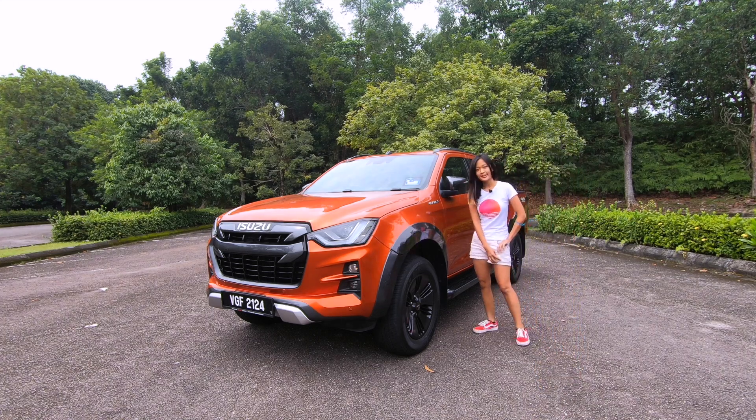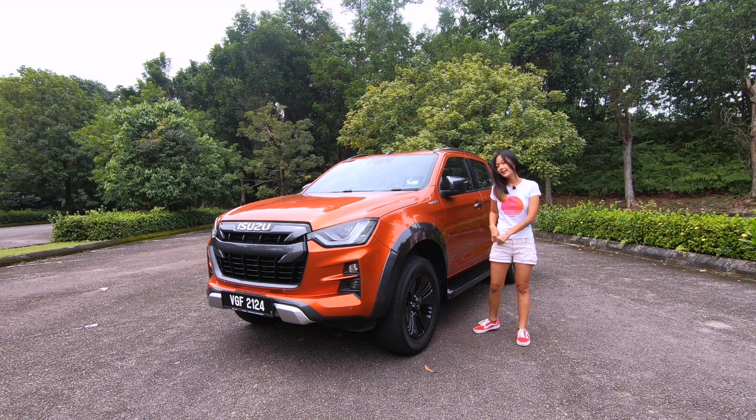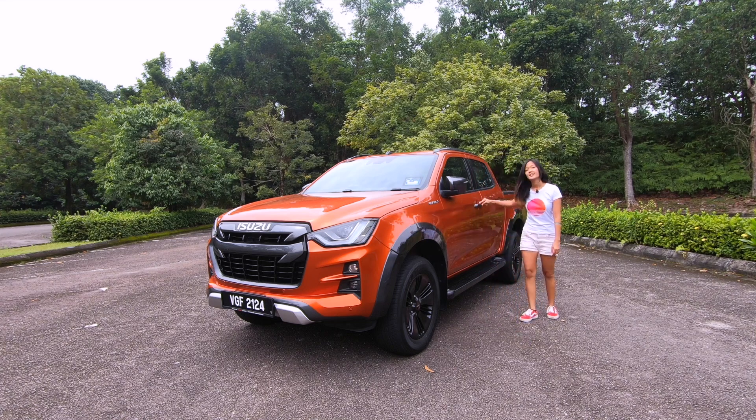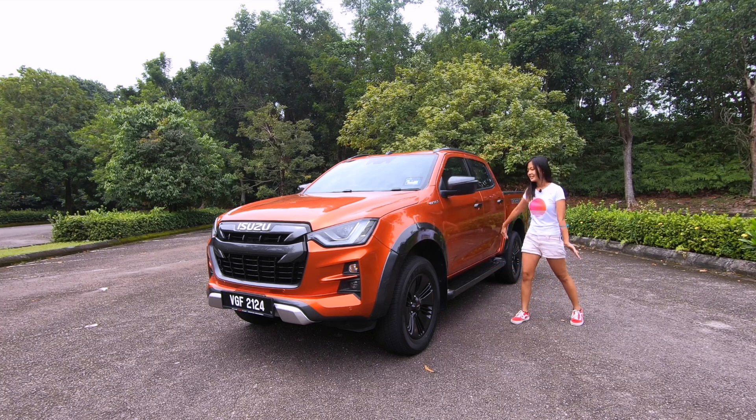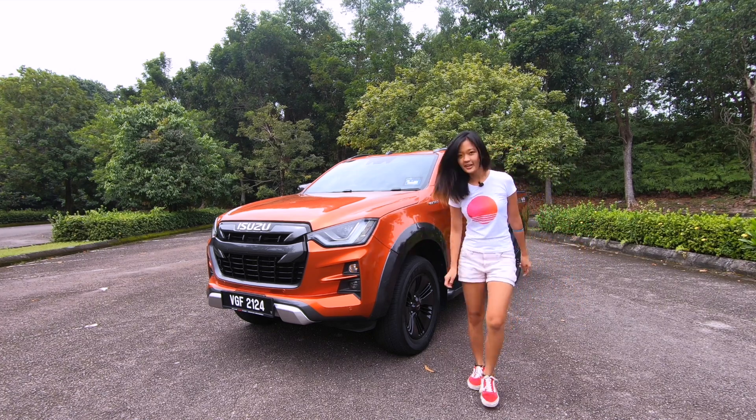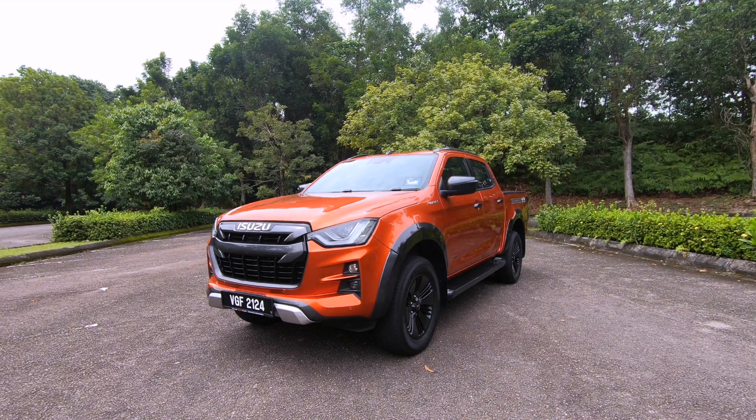The key is in my pocket — keyless entry. And when you walk away, it locks by itself, and the side mirrors fold as well.